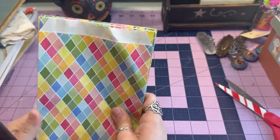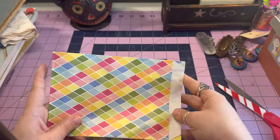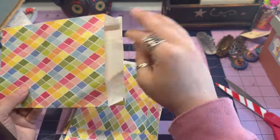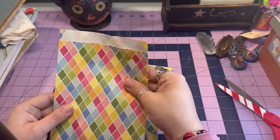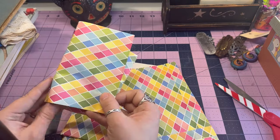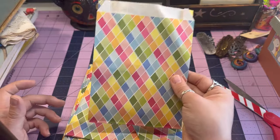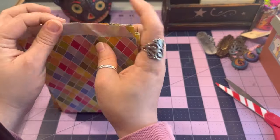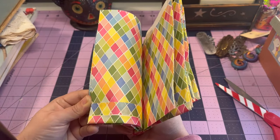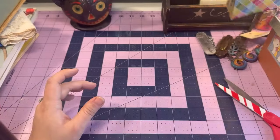These are 25 cents — just some little treat bag envelopes or sacks. I loved the colors, they're very fun and a nice little size. They could definitely be folded as a signature in a journal. There are ten of them for 25 cents — can't beat that.